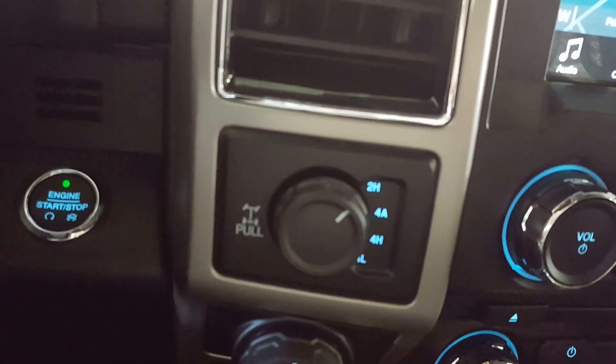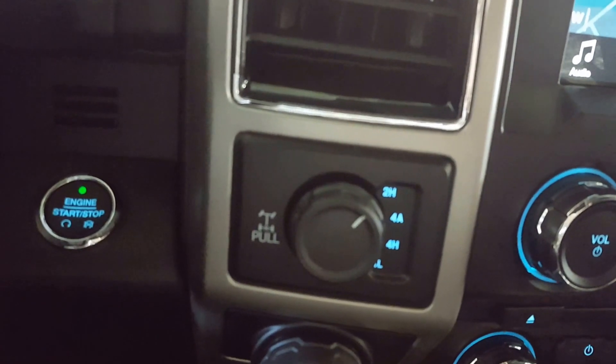To start the truck, simply press down on the brake and you have your push button start and stop.